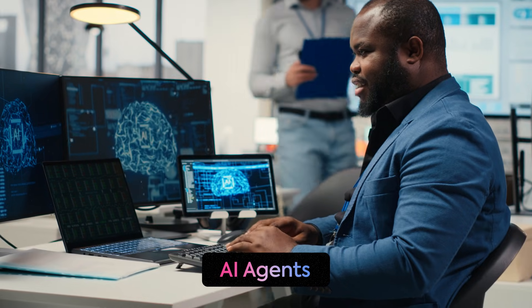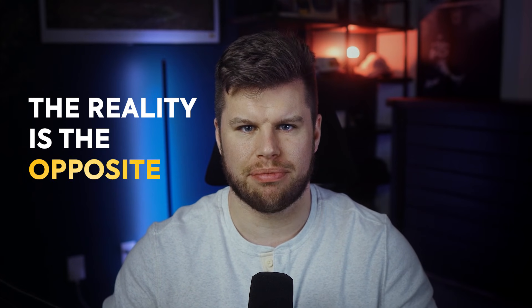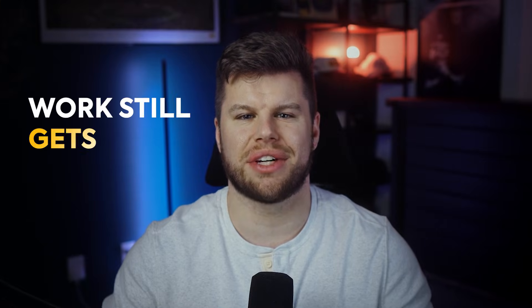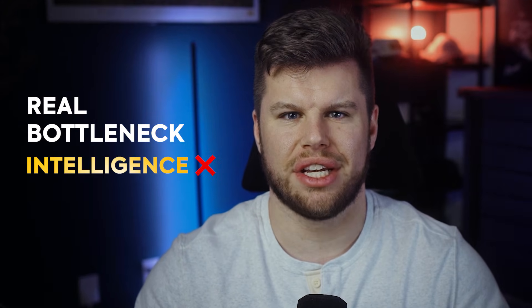We've been told over and over that AI agents and agentic software will make us more productive. But if you look at how teams operate today, the reality is almost the opposite. We've layered on more tools, more steps, more mental overhead, and somehow the work still gets stuck. Because the real bottleneck isn't intelligence — it's context.